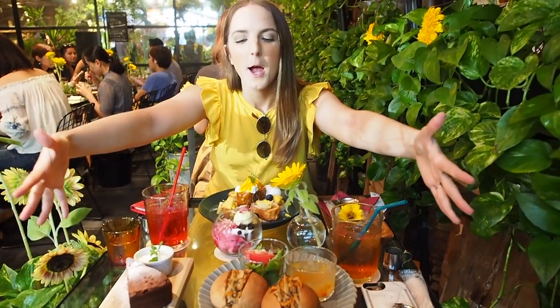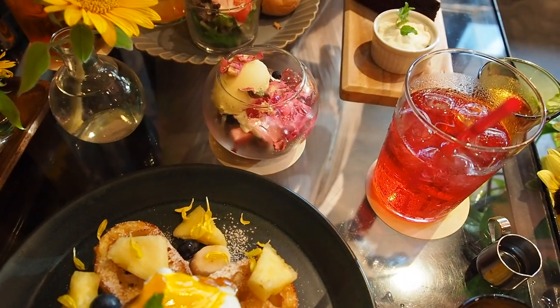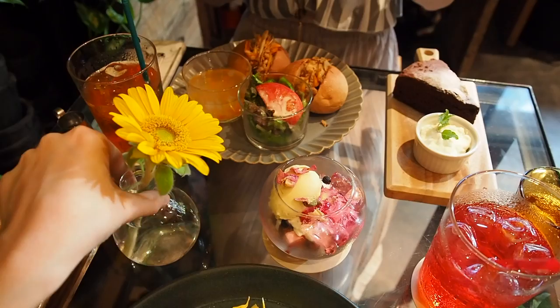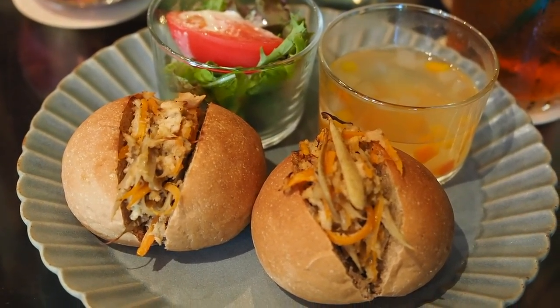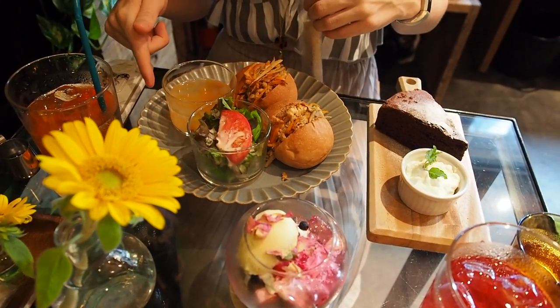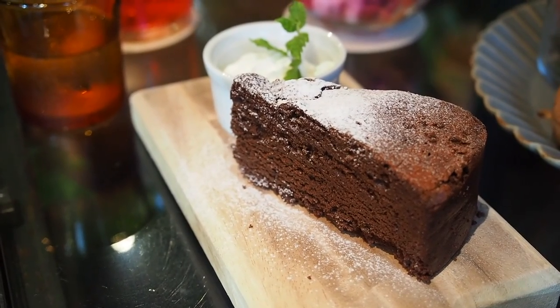Our food has arrived — I told you we got a feast. I got the Himawari french toast, we got a fruits jelly parfait that is absolutely stunning. And Ariana got a tuna carrot burdock salad with soup, and then chocolate cake.